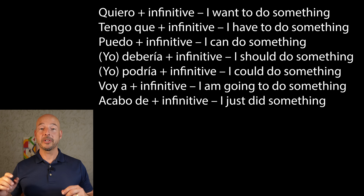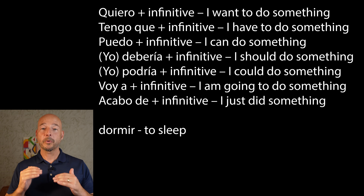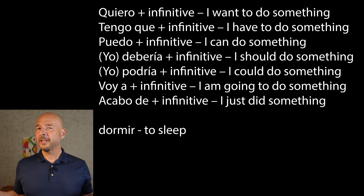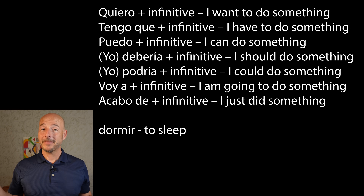Now it's your turn. I'm going to leave these plug-and-play phrases on the screen and give you another infinitive to play with: dormir — to sleep. Quiero dormir — I want to sleep. Tengo que dormir — I have to sleep. Now you should be saying these out loud, not just in your head. Puedo dormir — I can sleep. ¿Puedo dormir? — Can I sleep? Same one, just changing your inflection. Yo debería dormir — I should sleep. Yo podría dormir — I could sleep. Voy a dormir — I'm going to sleep. Acabo de dormir — I just slept.